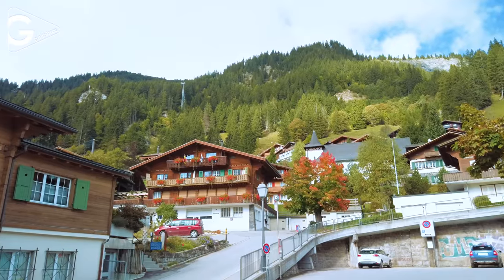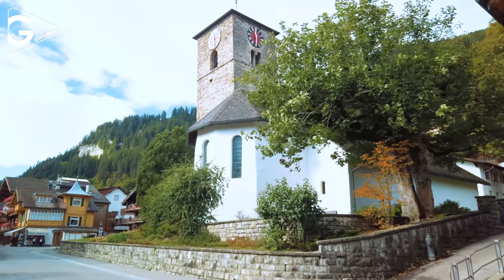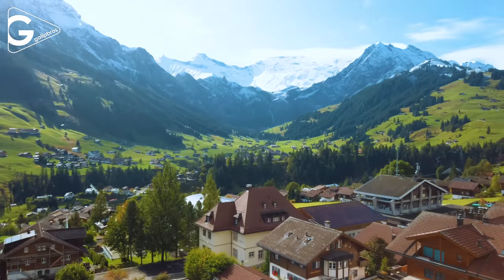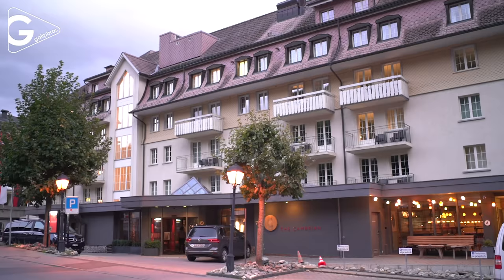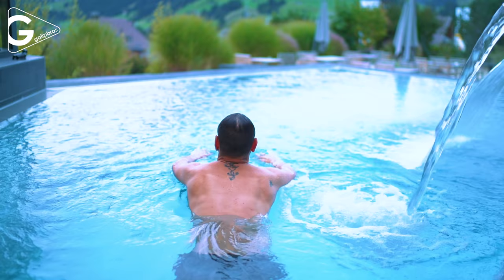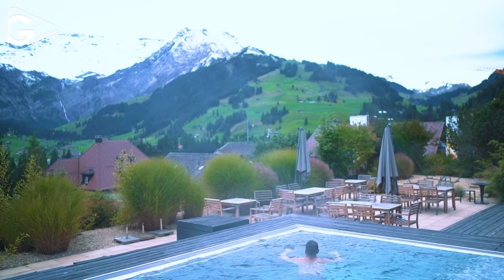Adelboden is a Swiss alpine village in Bern Canton. The Cambrian Adelboden Hotel, which has a hot water outdoor pool with a picturesque view of the snowy mountains, is located there.